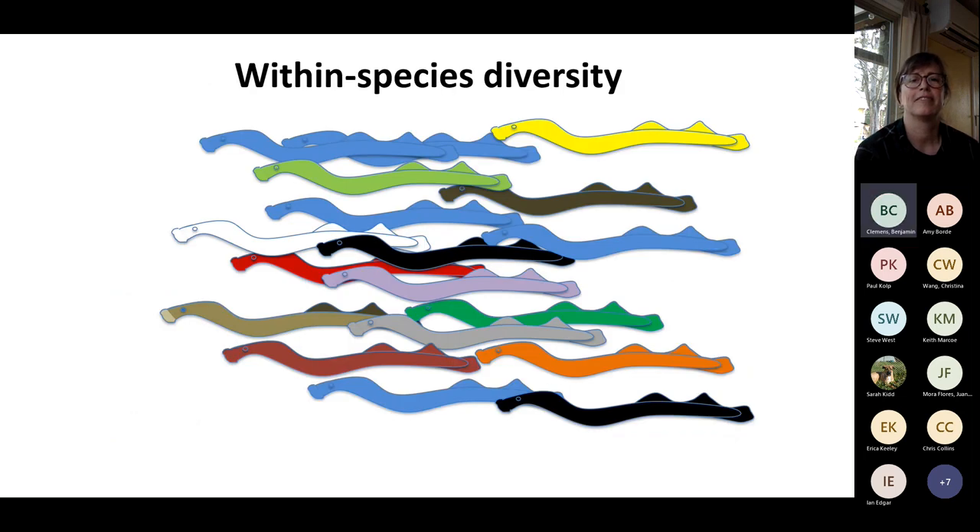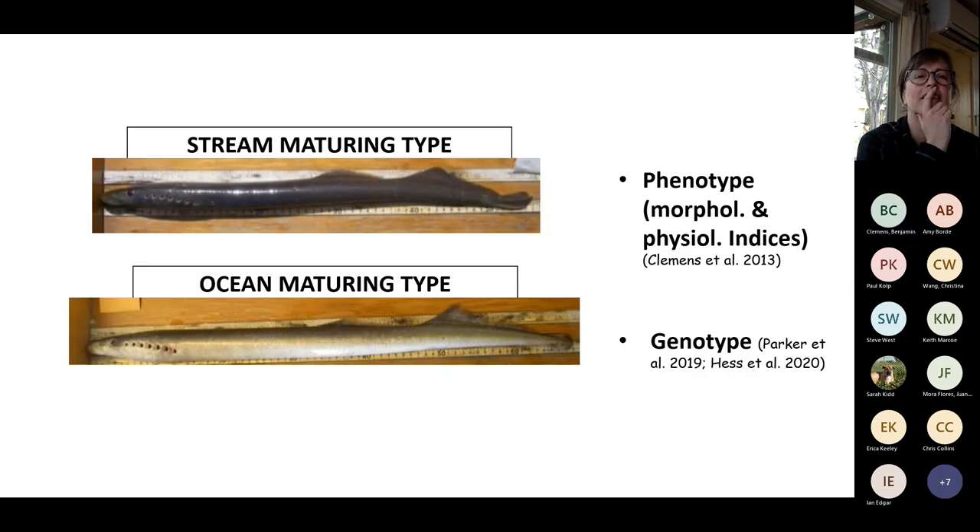Many people don't realize there is within-species diversity in Pacific lamprey — we published on this 10 years ago. Using phenotype — morphology, physiology, and numerous indices — we found evidence for a stream-maturing type and an ocean-maturing type, analogous to winter steelhead and summer steelhead. This has since been verified genotypically. These types can be distinguished by gonad histology, body size, dorsal fin gaps, and other characteristics.